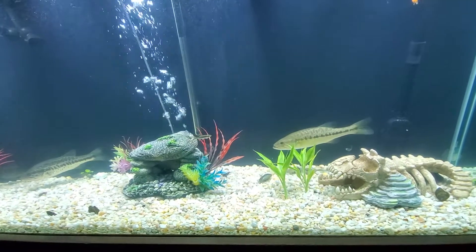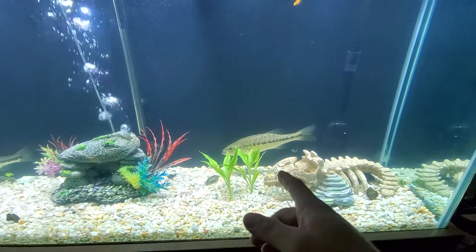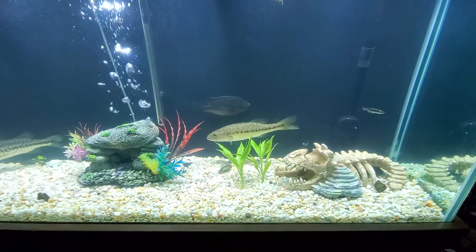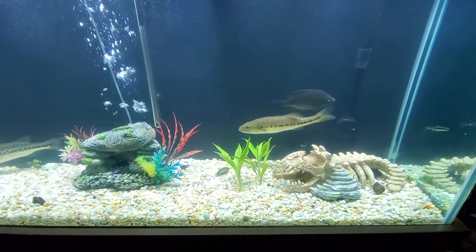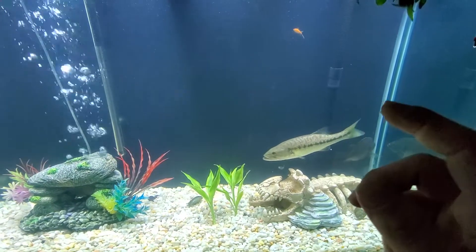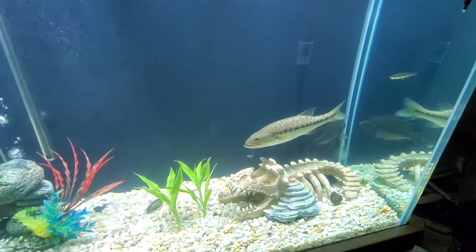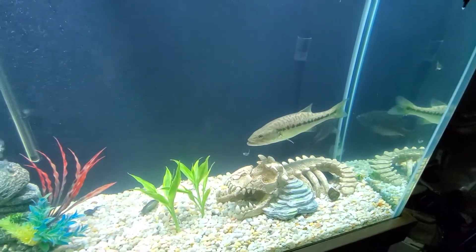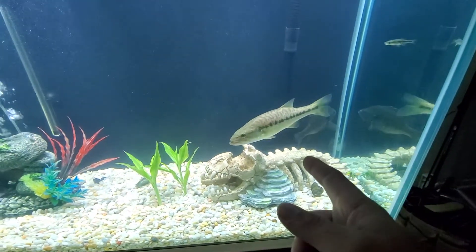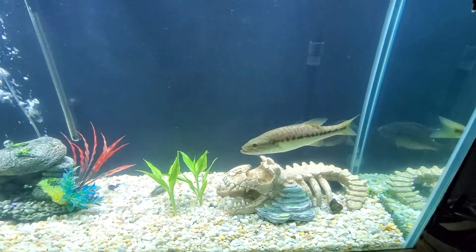I'll show y'all how ferocious this little rare meanmouth is. Most of y'all probably haven't heard of a meanmouth. Your meanmouth bass is a cross between three different species — it can go either way. He can be either a spotted and a largemouth, or a largemouth and a smallmouth mix. And when those three fish breed, whichever variety they do, it produces a meanmouth, which is a very, very aggressive fish.